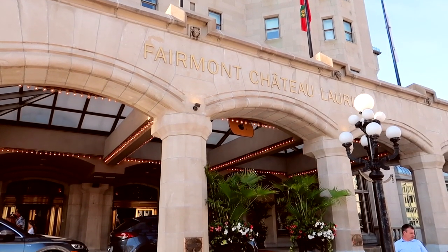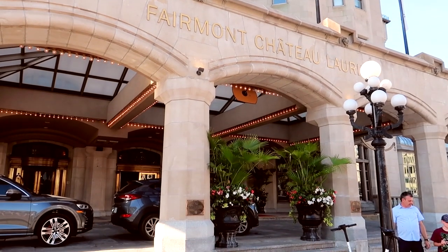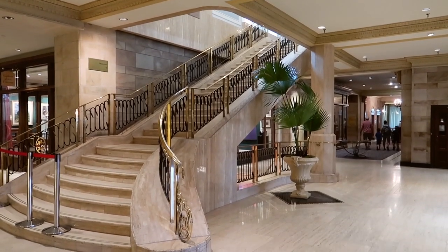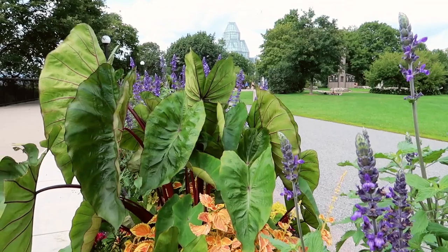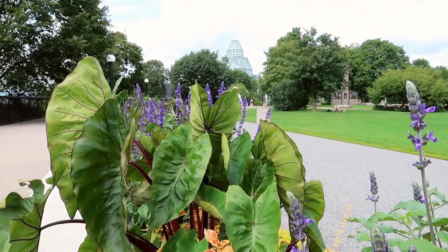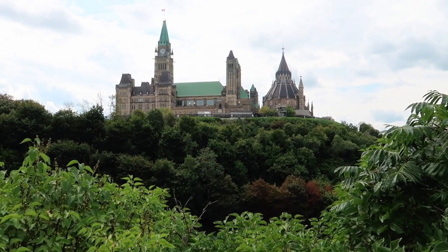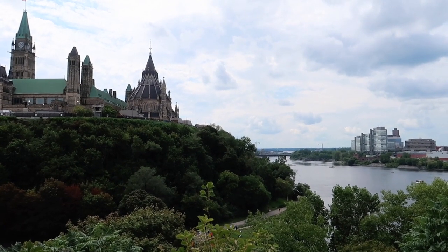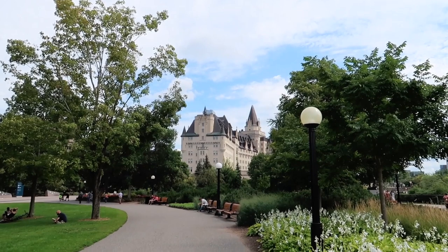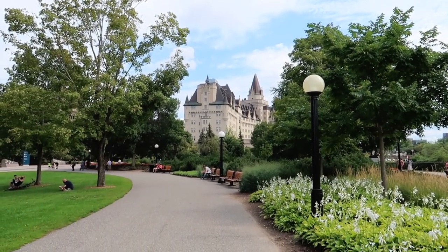I've heard from a few people from out of town that they think it looks like Hogwarts, and I kind of agree — it has such a unique vibe. In the back there's also a big park, Majors Hill Park, which is one of my favorite parks in the city. It's huge; you get an amazing view of Parliament from behind, the Ottawa River, and also the back of the Chateau Laurier.